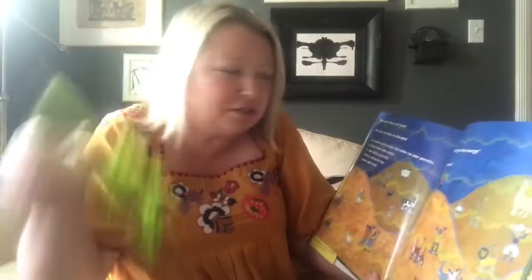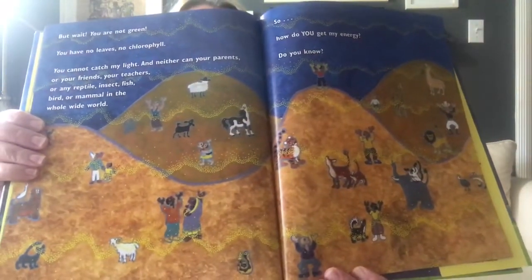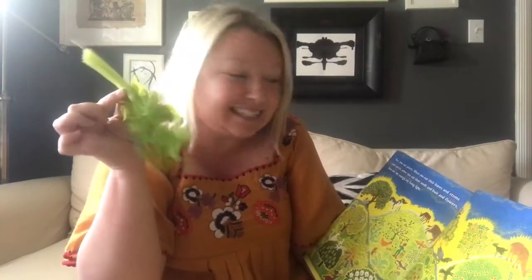But wait. You're not green, are you? I don't think so. You have no leaves, no chlorophyll. You cannot catch the sun's light. And neither can your parents or your friends or your teachers or any reptile, insect, fish, bird or mammal in the whole wide world. So how do you get energy? Do you know? Yes, you have to eat plants. When you eat their leaves and their stems and their juices and when you eat their seeds and fruit and flowers, you eat the sun's energy. The sun's living life.